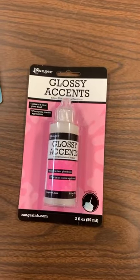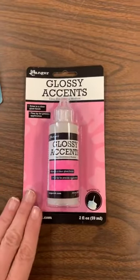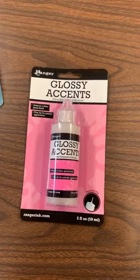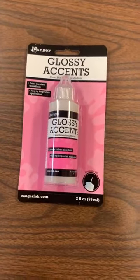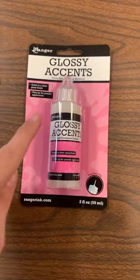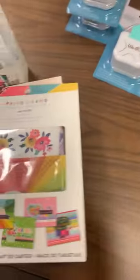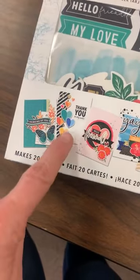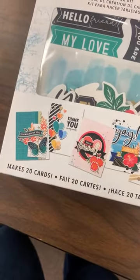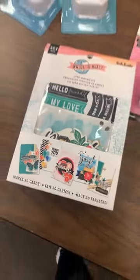Glossy Accents is back in stock. This is a great glue — it dries clear — but I don't use it as a glue; I use it as a finishing effect. It dries a little bit raised and really shiny, hence the name Glossy Accents. What you can do: let's say you just bought one of these card kits and you want to take one of these hearts and really make it stand out — outline it with the glue and then fill it in. You don't have to wait for it to dry; just outline it and fill it in.